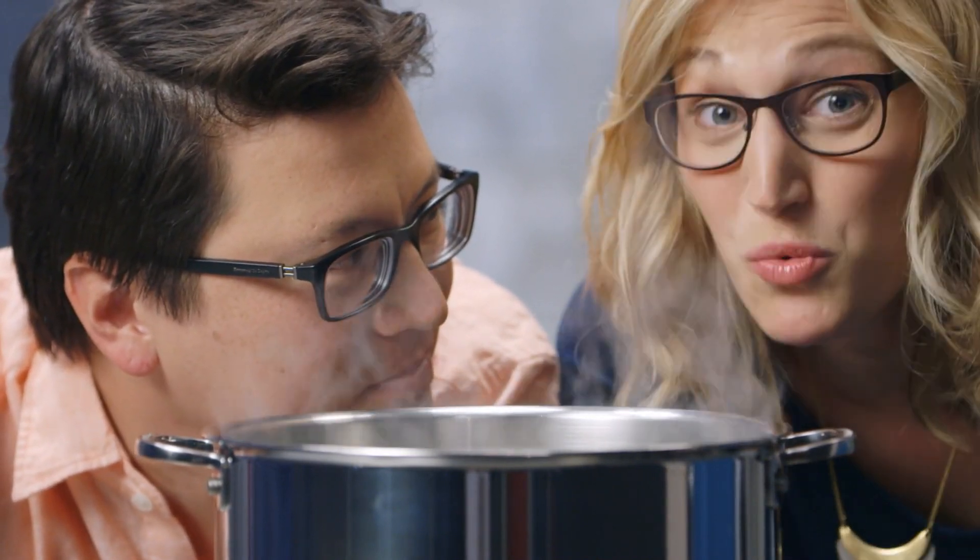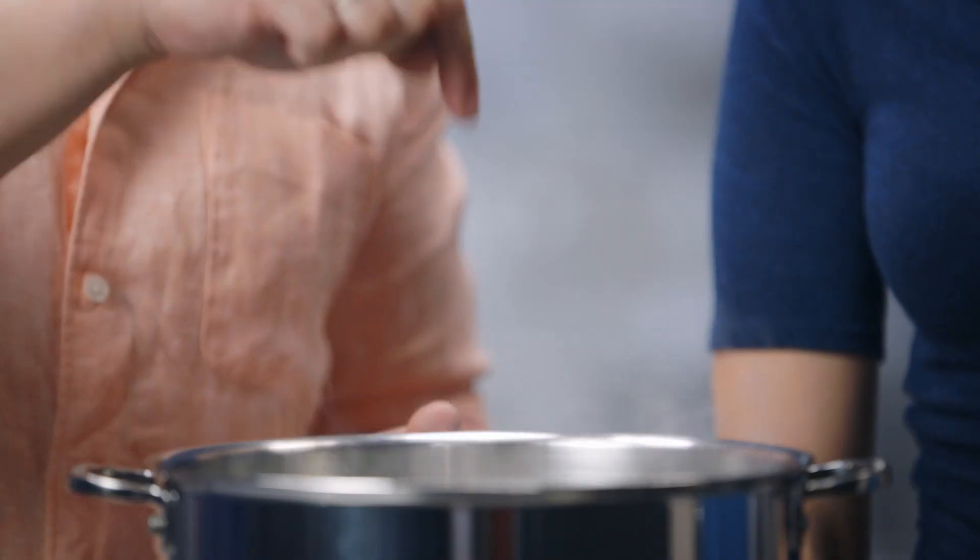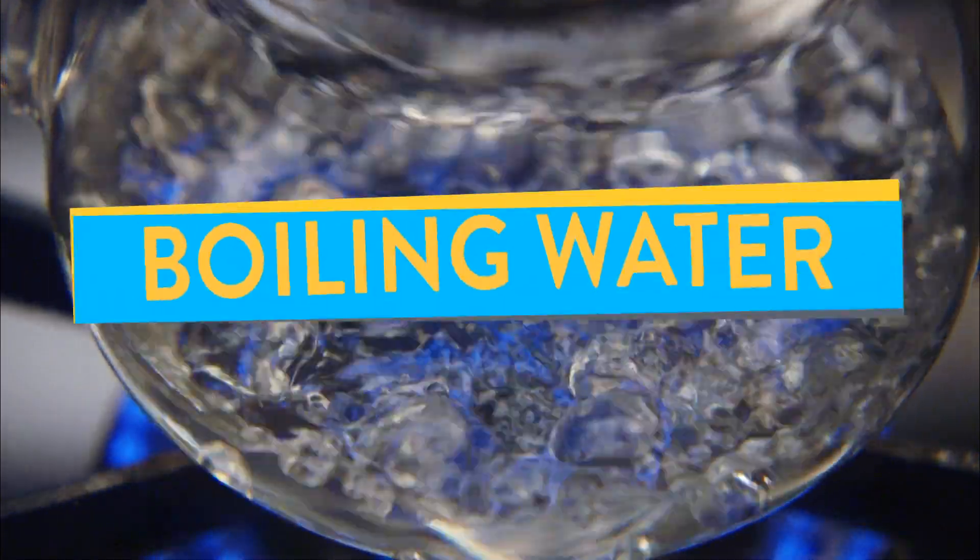Has anyone ever told you that someone's such a bad cook that they can't even boil water? But that's okay because boiling water is actually way more complicated than you might think. The boiling part itself is actually pretty easy, but it's what's going on inside the pot on a physical level that gets more complicated. Boiling water is one of the simplest, most ancient forms of cooking, but the better you know the ins and outs of boiling, the better cook you'll be. I'm Kenji Lopez-Alt, and I'm Katie Quinn. On this episode of the Food Lab: Boiling Water.